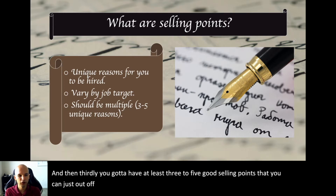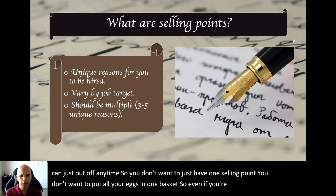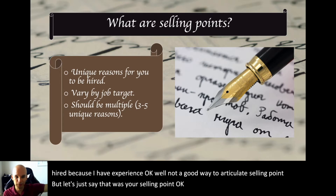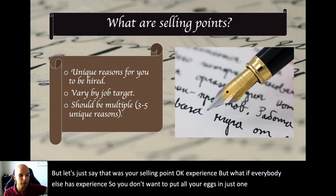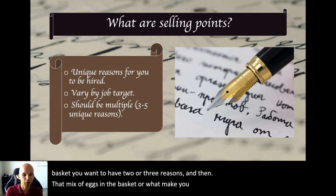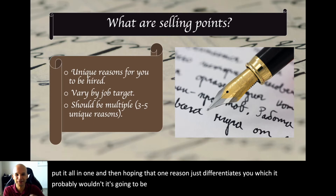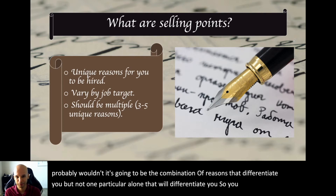You need at least three to five good selling points that you can rattle off at any time. You don't want to put all your eggs in one basket. Even if your selling point is 'experience,' what if everybody else has experience? You want two or three reasons, because that mix of reasons is what makes you strong. It's going to be the combination of reasons that differentiates you, not just one alone. So have at least three ready to go.